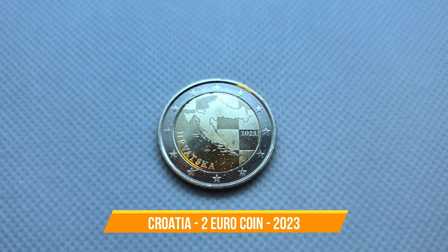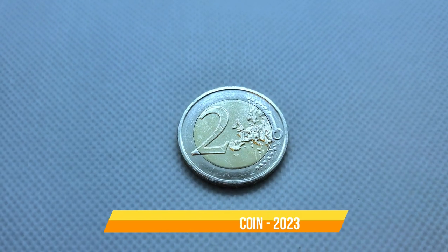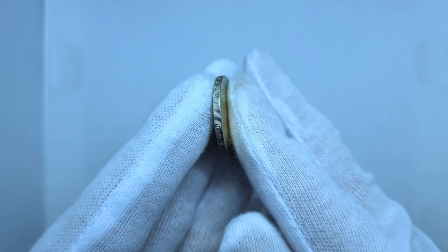Croatia has chosen four designs for their national sides of the euro coins, all featuring the distinctive Croatian checkerboard pattern in the background. All the coins also depict the 12 stars of the European flag.